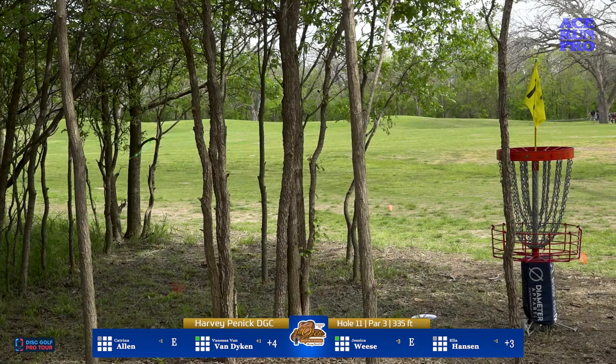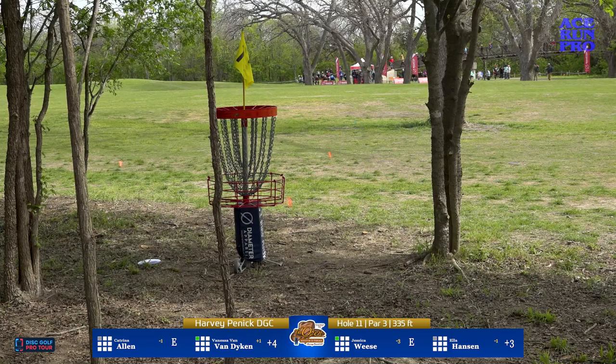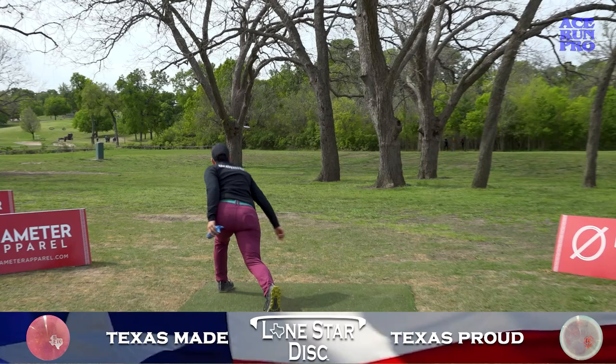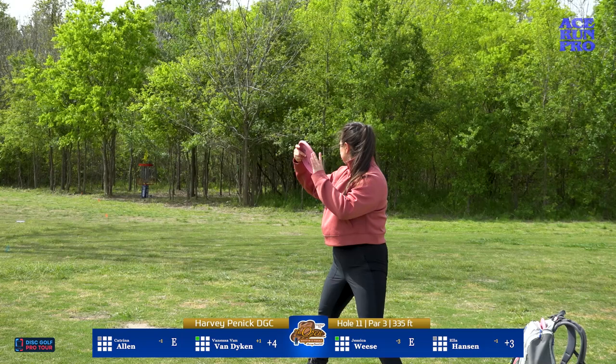Rebecca Cox parked it with a turnover in practice — that was a really impressive line. Katrina needing to hurry and she does, sneaking up there for a birdie putt. Wide open putt, let's see if she can drop it in the chains. Let's see if Ella can drive this one nose down — oh, good pop on it though. Just a little short, hung it wider than she needed. Spectator tickets sold out completely for Austin this weekend.